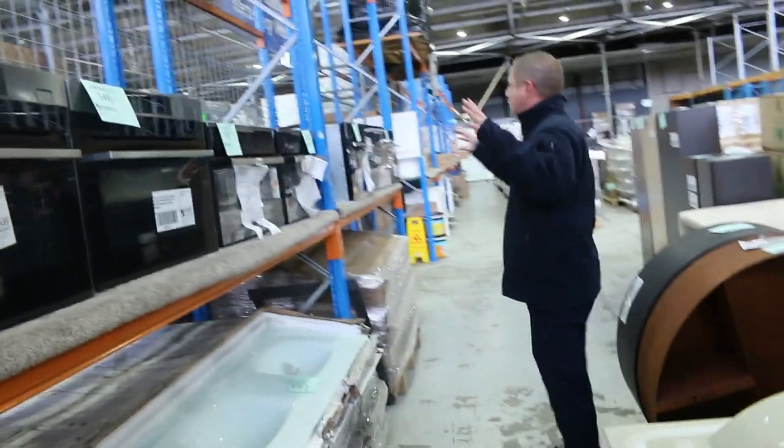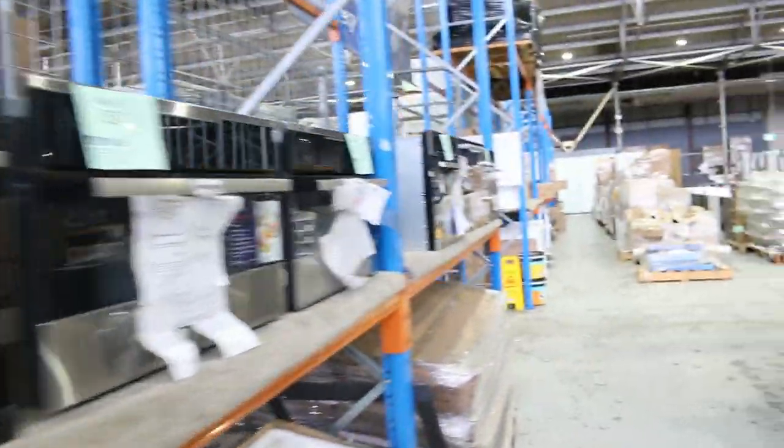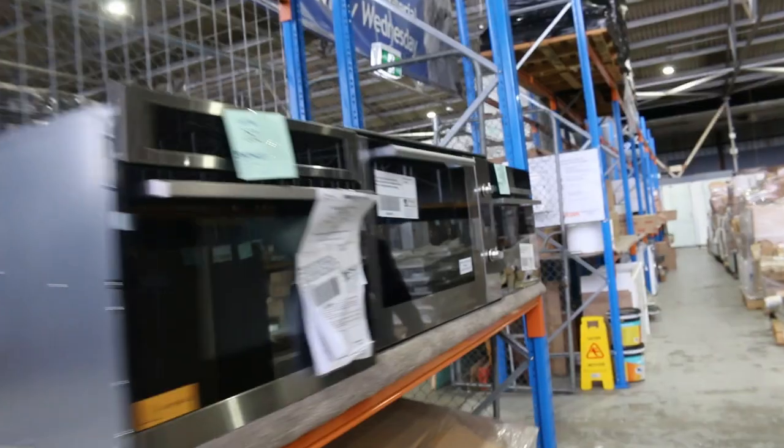Down through here on the left hand side we've got some compact ovens, compact microwaves, steam ovens — all different brands. I can see Westinghouse, Fisher & Paykel, AEG to name a few there. So really nice buying through there.